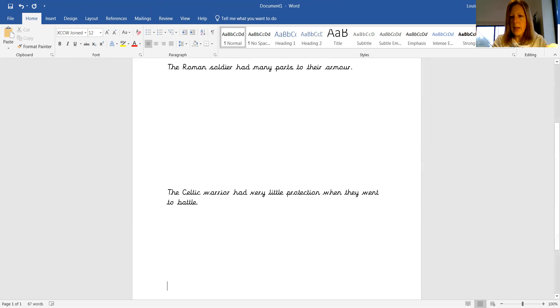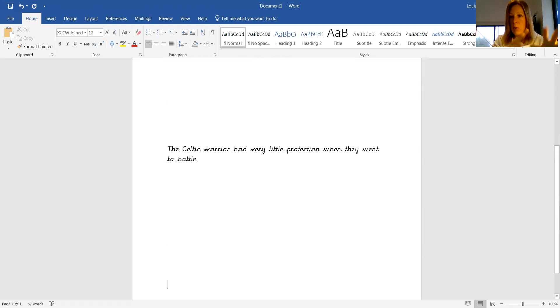Now, the next part - again, I'm leaving space here because I'm not writing it all for you. You're going to do that. But once you've written about that, then your next bit could be about your opinion.